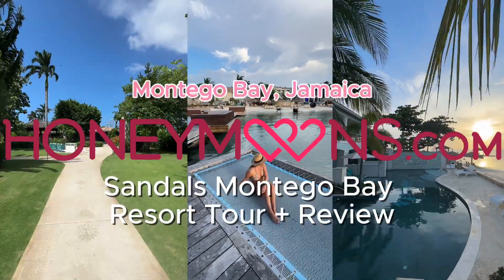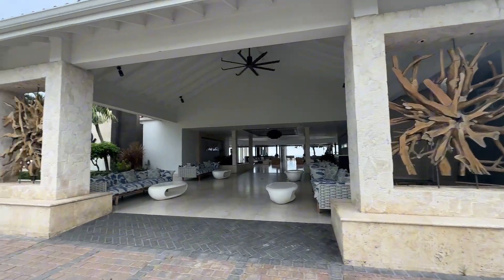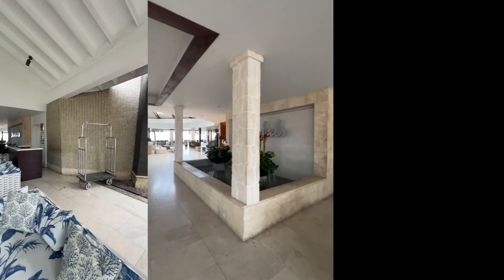Located just a five-minute shuttle ride away from the International Airport is the luxurious Sandals Montego Bay Jamaica. Be greeted upon arrival by staff welcoming you with a cool towel and a welcome drink in the modern open-air hotel lobby.